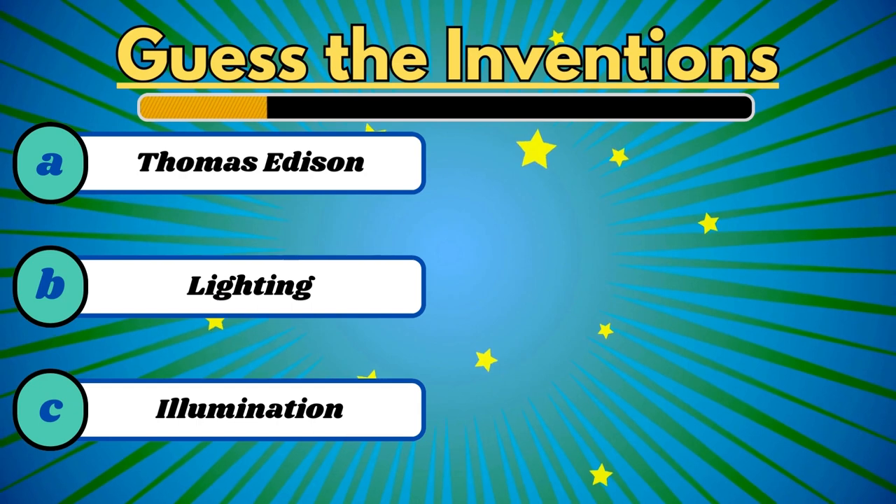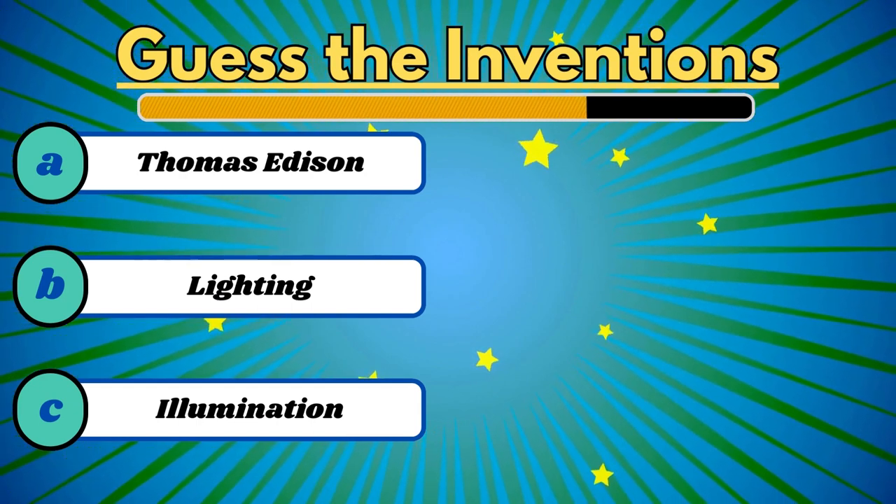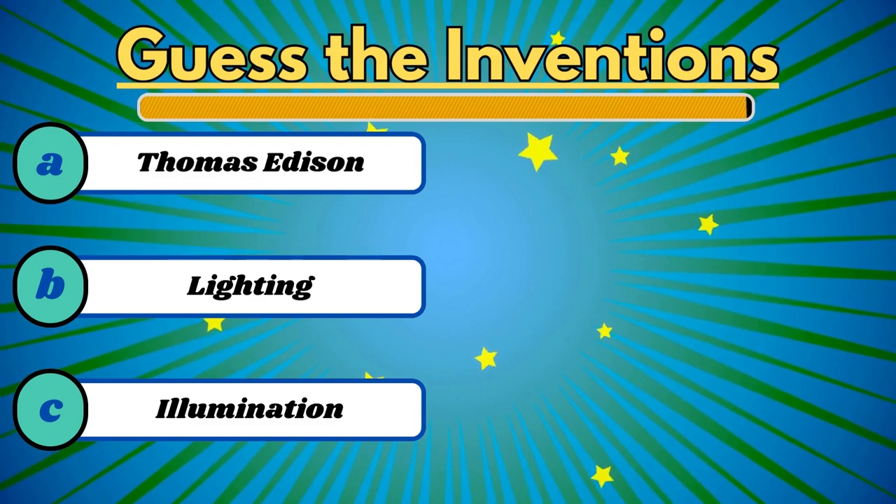This invention illuminates the darkness in a room. It's the light bulb.